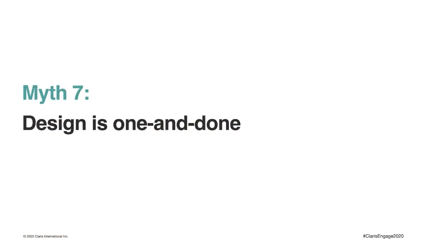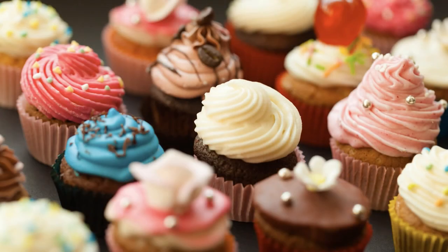All right, here's our last myth — myth number seven: design is one and done. What I mean by that is that you just do it once and then you don't ever have to do it again. But that's just not true. Design is not something that you just do once — you'll always be refining your design. Just like making cupcakes, you can experiment with different flavors, different colors, different toppings over the same basic mix. With design, you're always adding a little bit here, solving a new problem there, discovering something you didn't know before. It just doesn't end. Everything evolves and the design can evolve with it.